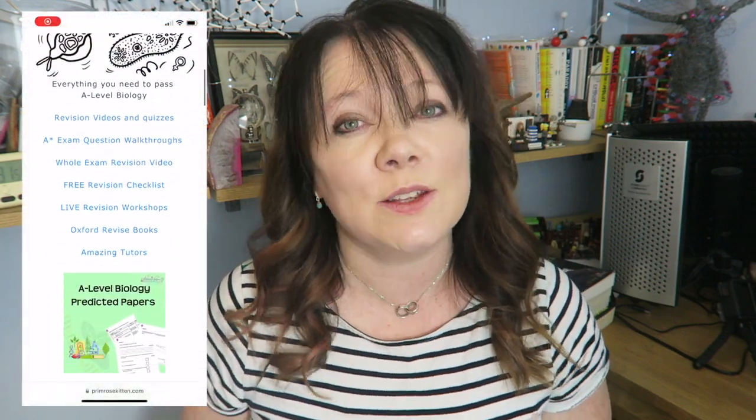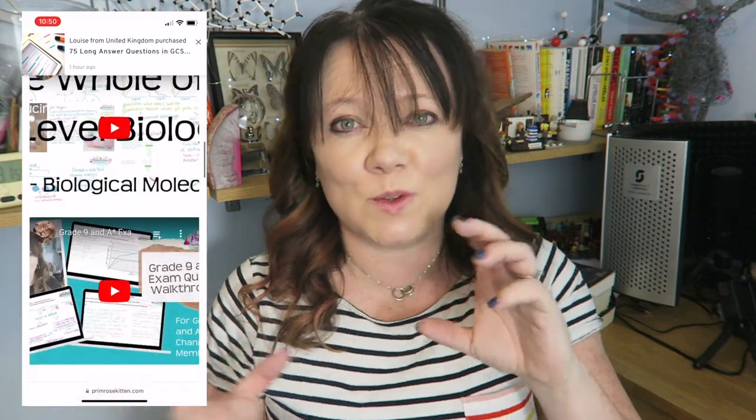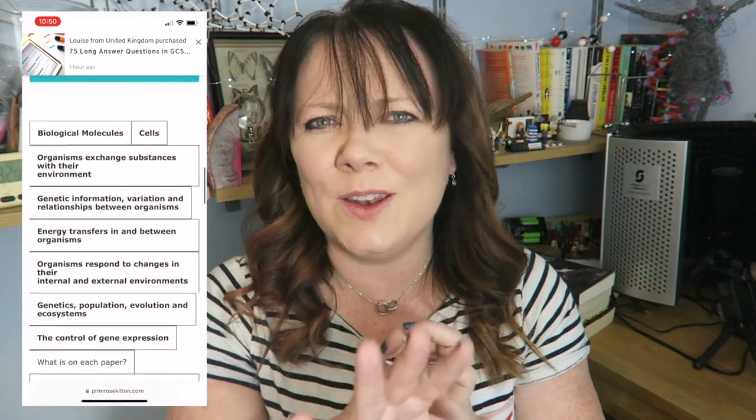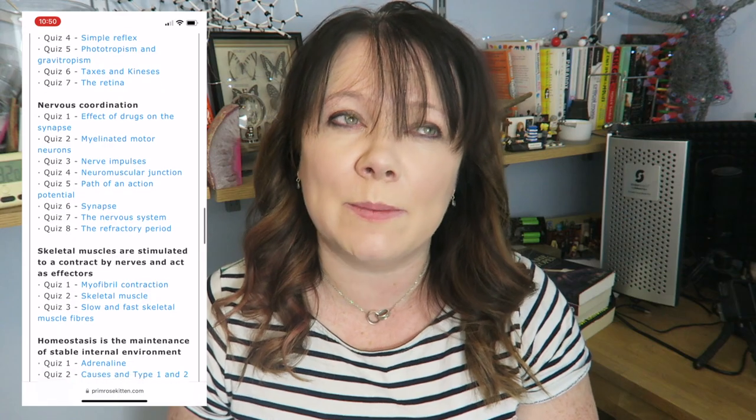There are lots of different receptors in this video, so be really careful you don't mix up the names, the functions, the structures, or what goes where. There's a lot to concentrate on. If you want to make sure you are really focused, over on my website there are loads of questions to help you.